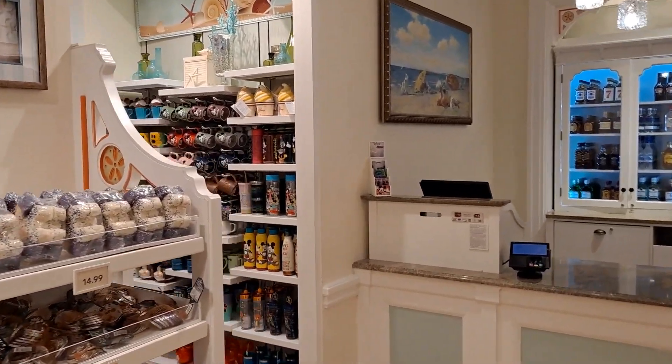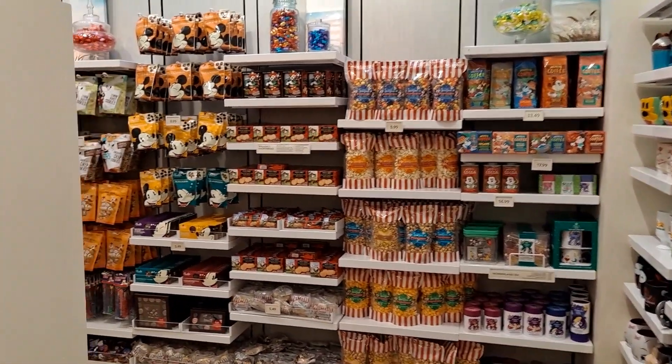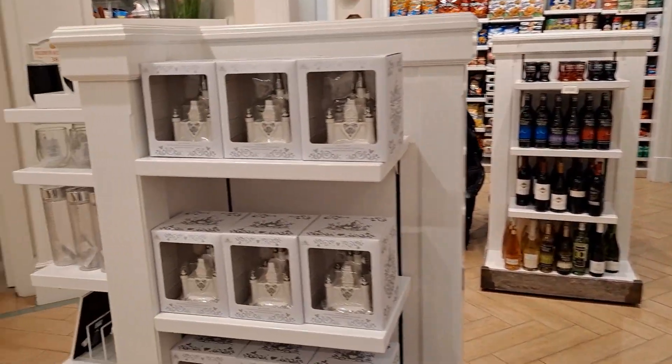I'll try to get the camera all over the place so you guys get a better feel. You've got your mugs as always, your food, snacks, all that stuff. A lot of chocolates and stuff like that, and you've got your little porcelain castle there, and some blinds in there too.